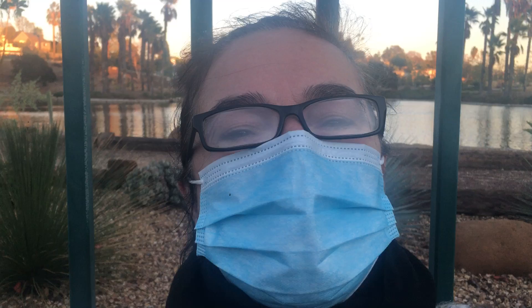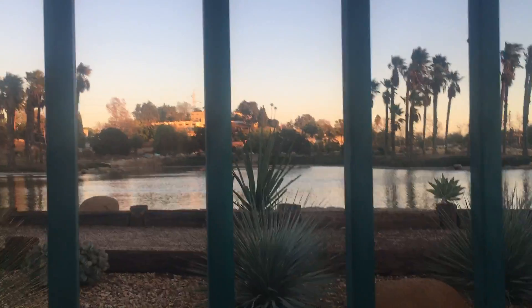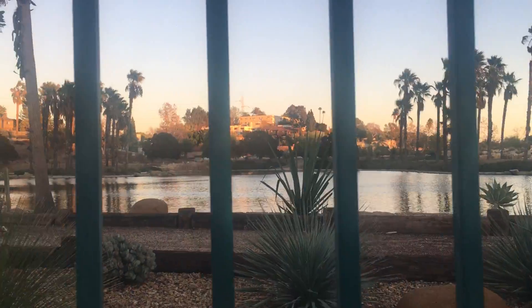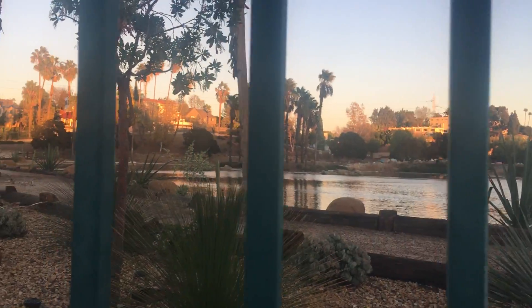Hi, you guys, this is Sylvia and today I'm coming to you from the reservoir in Silver Lake — not Silver Lake itself but the reservoir by the DWP, the Department of Water and Power. We can show you here: it's on the corner of Rowena and Hyperion.